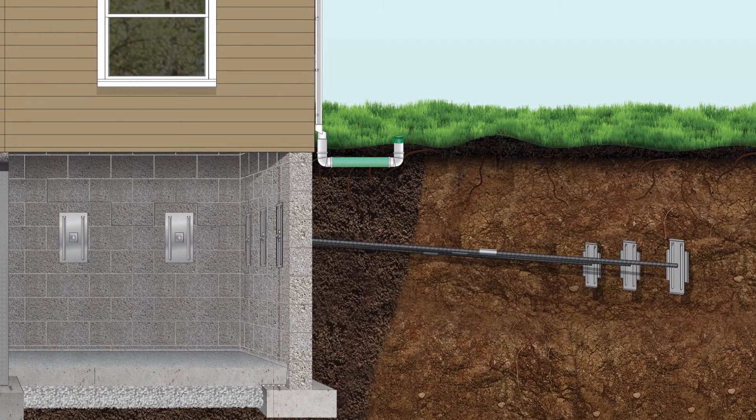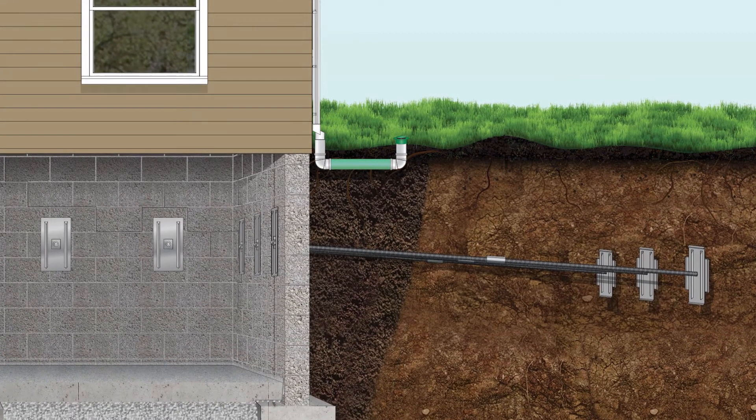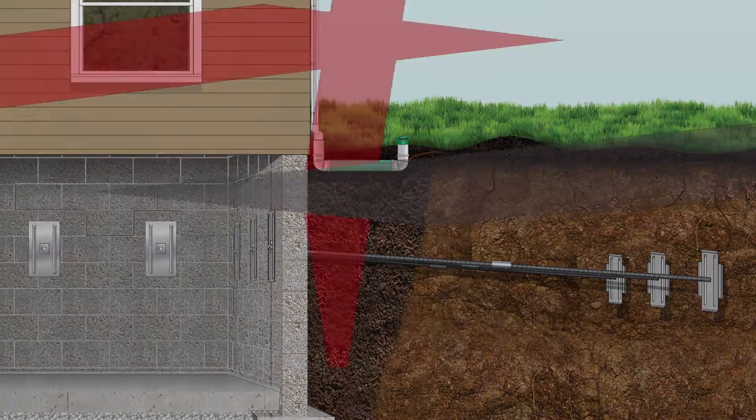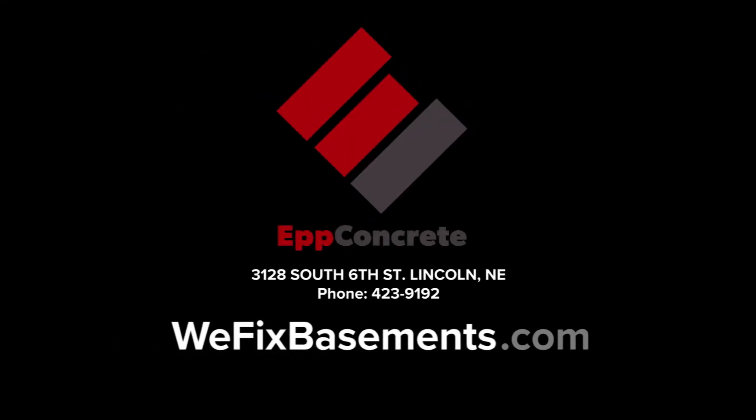At EPP Concrete, we will help find the best option for your home to ensure a safe and secure foundation. Get your free estimate today. EPP Concrete — we fix basements.